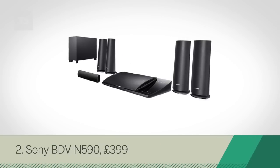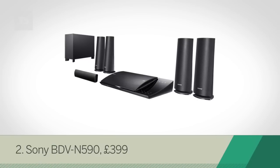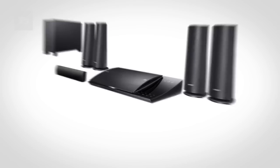And at number 2 we've got the Sony BDV-N590 — a full 5.1 cinema system and Blu-ray deck for £400. That's a bargain in anyone's book.